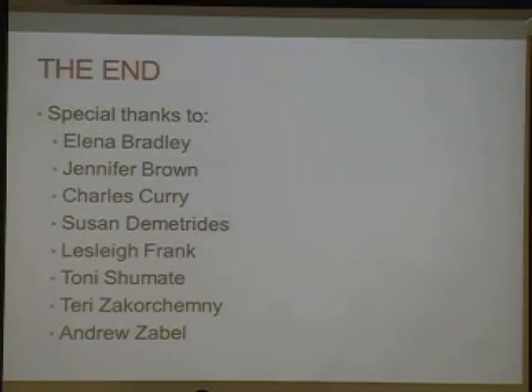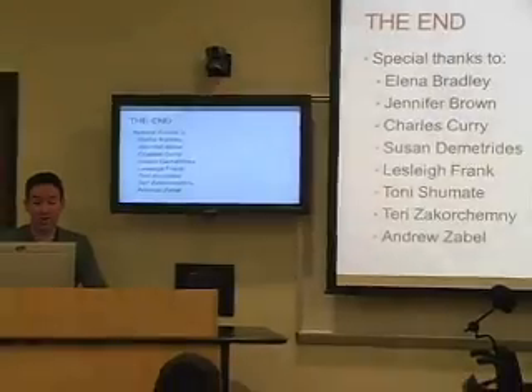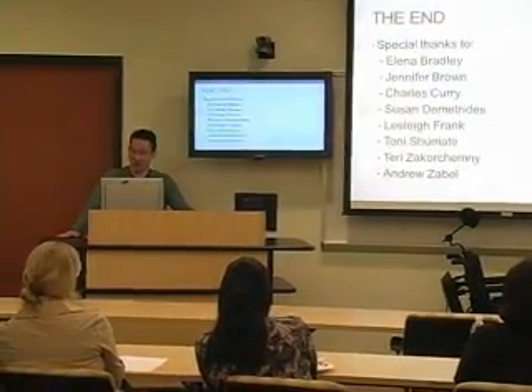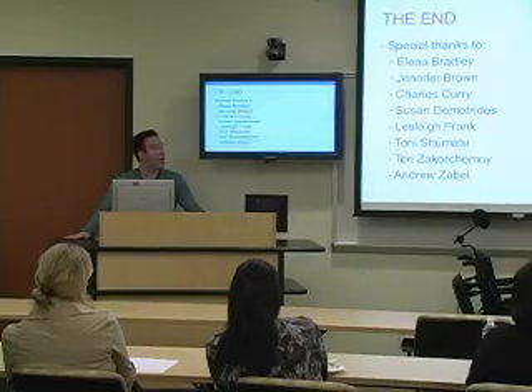I wanted to give a special thanks to everyone involved in today's presentation, including Elena Bradley, Jennifer Brown — our nurse for the clinic — Charles Curry, one of our administrators for the clinic; Susan Dimitridis, who typically sees the children in our clinic; Leslie Frank, an occupational therapist who works on our child's seating needs; Tony Schumate, who organized this presentation and lecture series today; Terry Zachary-Chemney, our OT in the clinic; and Dr. Andrew Zabel, our neuropsychologist for the clinic. That's my part of the presentation. Thank you very much.